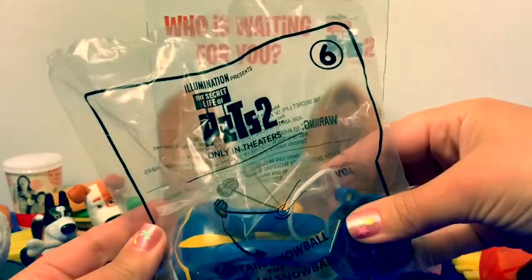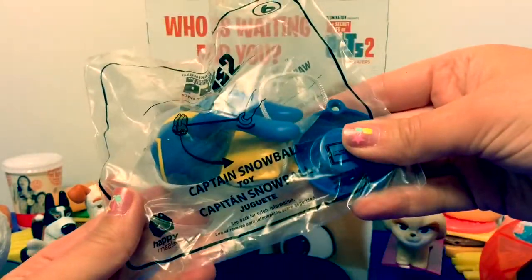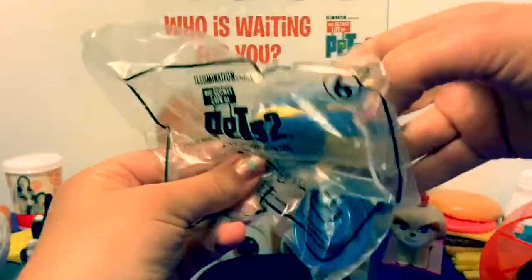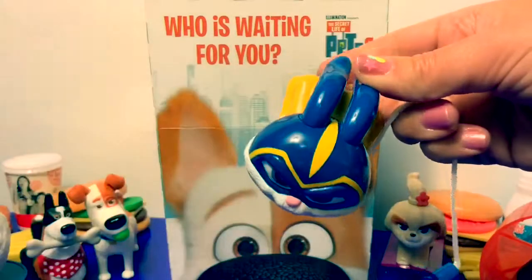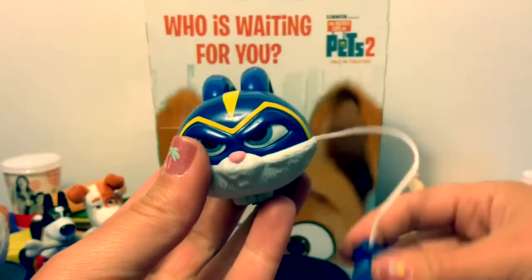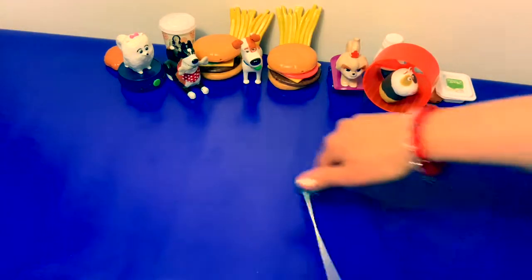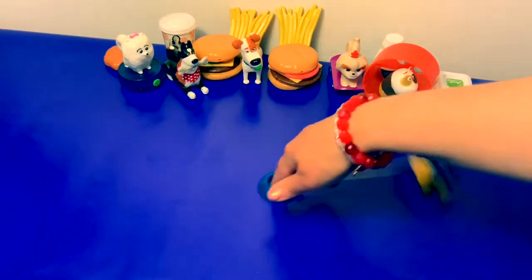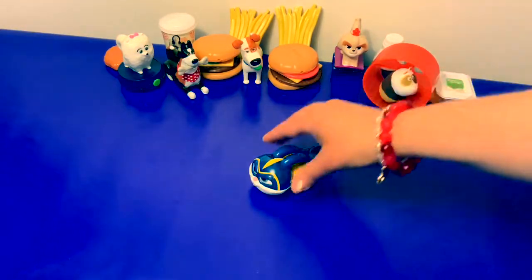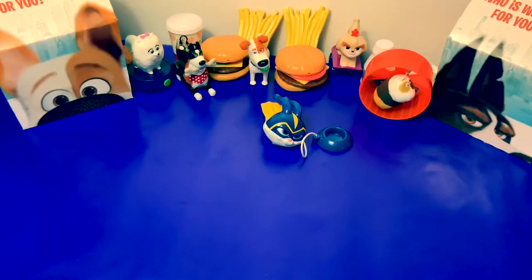This one's number six — número seis in Spanish — this one's Captain Snowball! Here's Captain Snowball, let's see what he does. Super awesome Captain Snowball! Now let's play with all the toys.